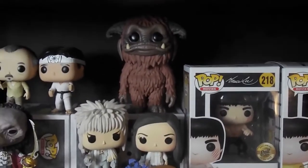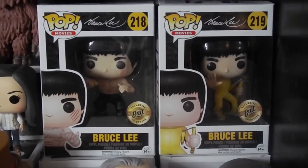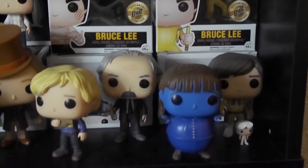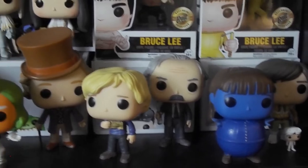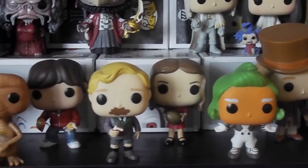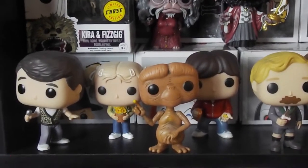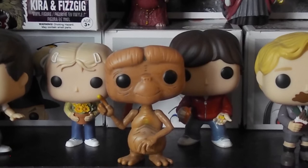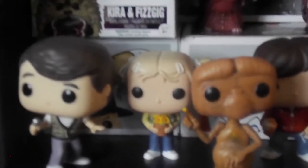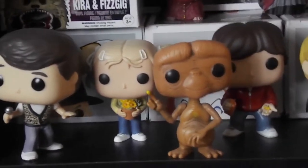Labyrinth — Ludo back there. Bruce Lees — those are a couple of Jeff's pretty cool BAIT exclusives. We grabbed the whole Willy Wonka crew here. E.T. with Gertie and Elliot — I love them. And Ferris.